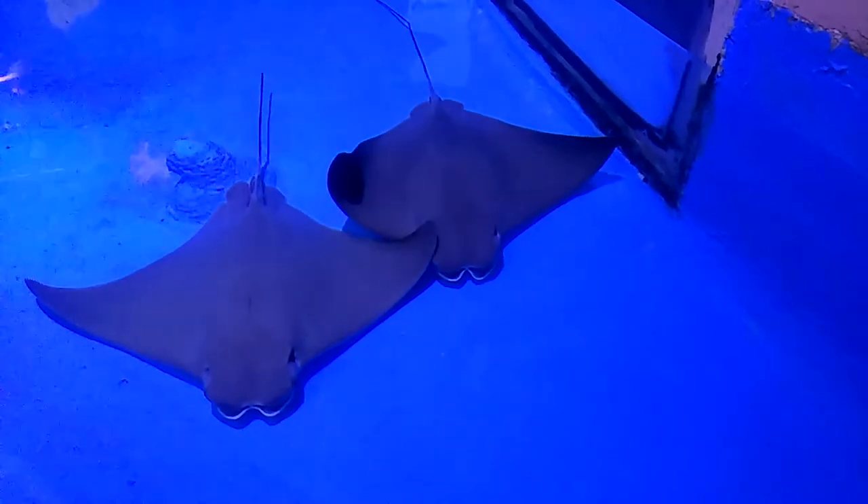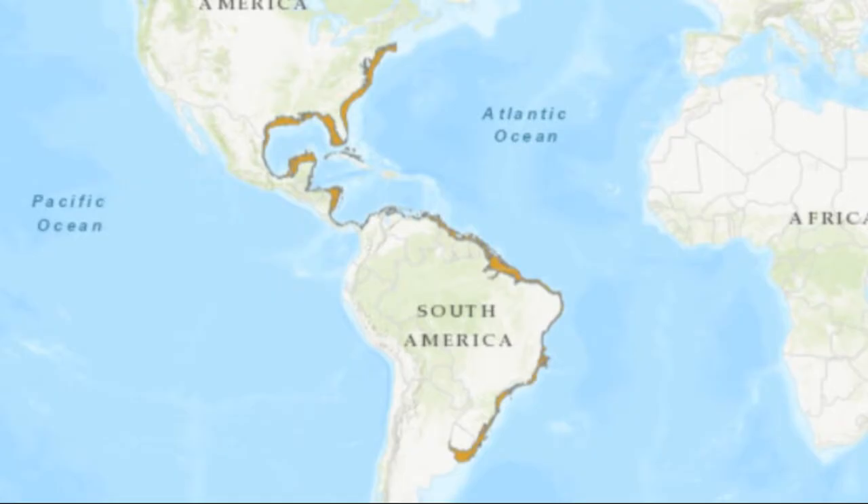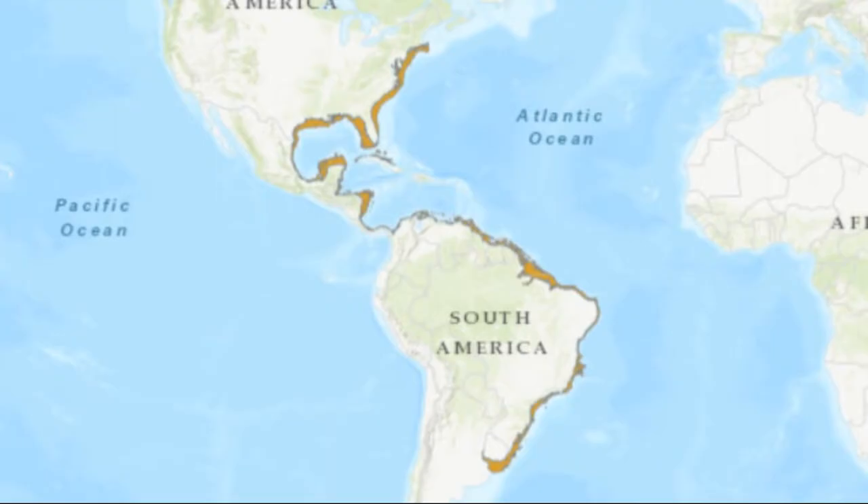The cow-nose ray is a large cartilaginous fish that migrates in schools throughout its range. These rays are found in the western Atlantic Ocean from southern New England to Brazil, including the Gulf of Mexico. They inhabit estuaries and coastal waters.